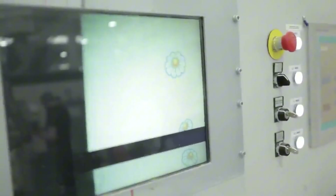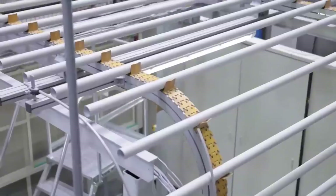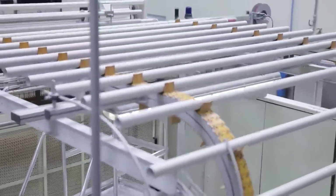Then comes embossing — those signature patterns you see on each sheet. Embossing isn't just pretty; it improves texture, grip, and even softness. By pushing certain parts of the paper outward, it creates more surface area and airflow between layers.